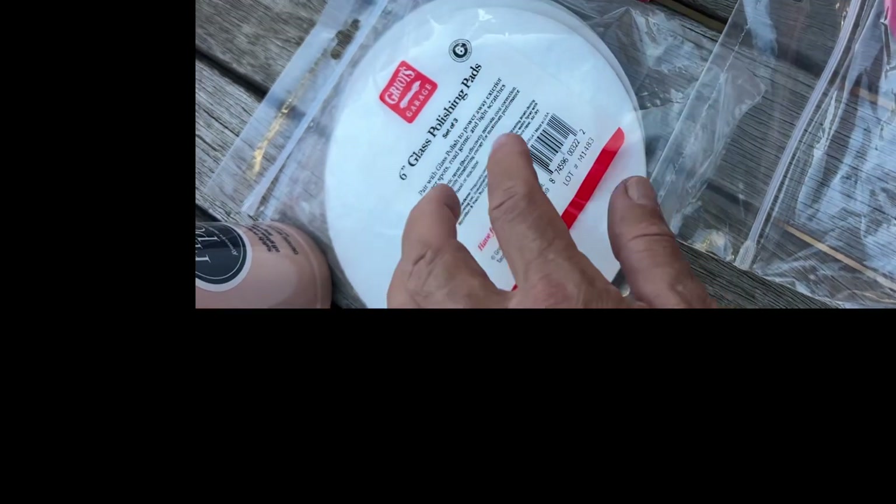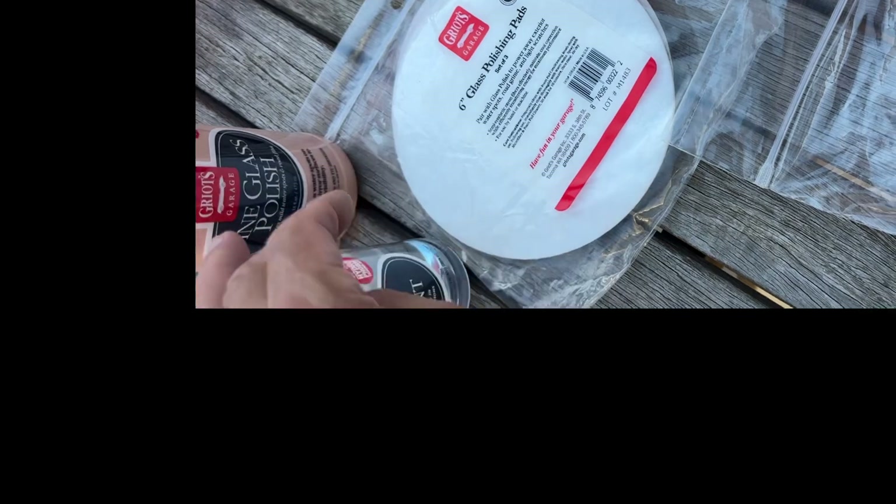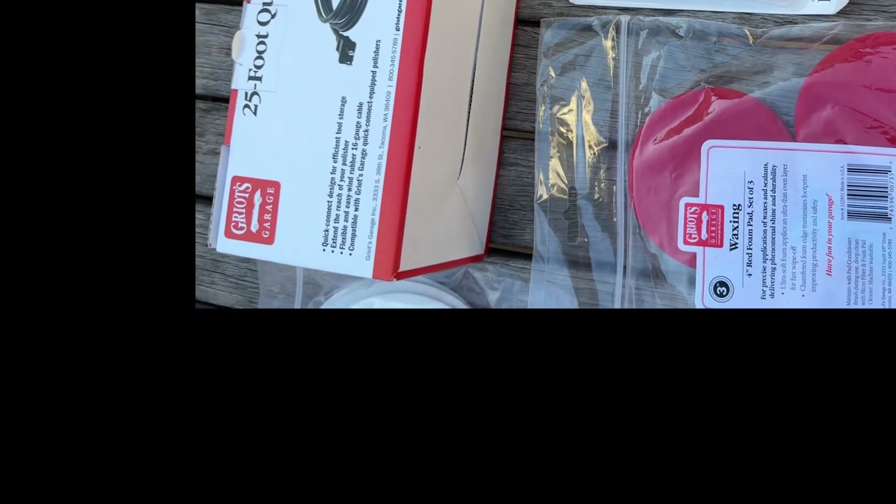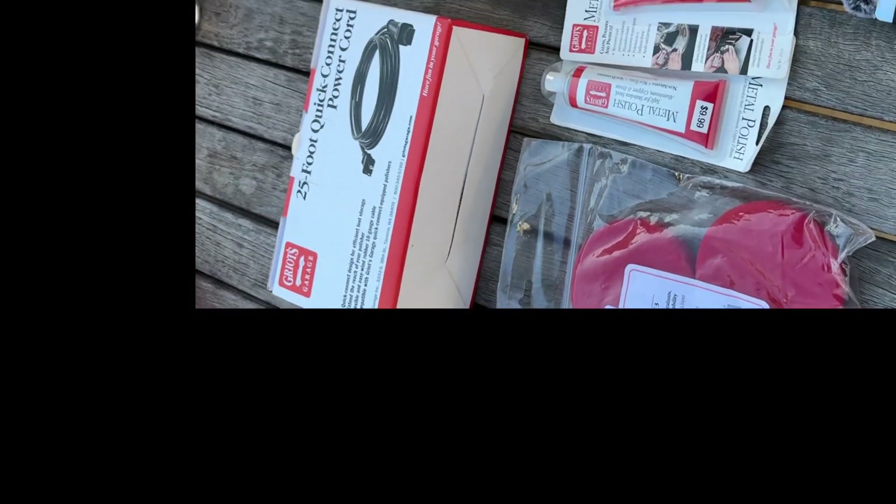I'm presenting him the glass polishing kit — six-inch pads, fine glass polish, and glass sealant. That's our glass polish kit. He's getting all of this, and this is a retail value at Griot's of over $150.